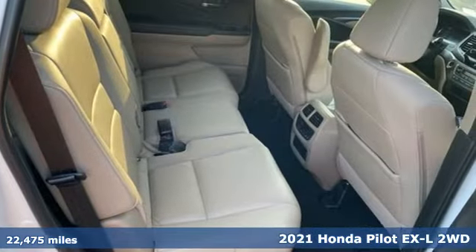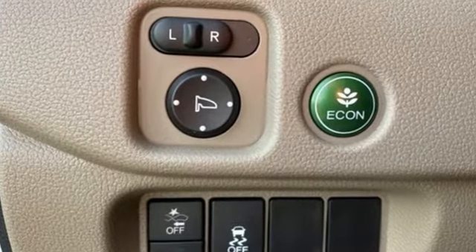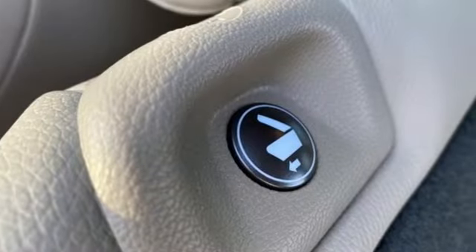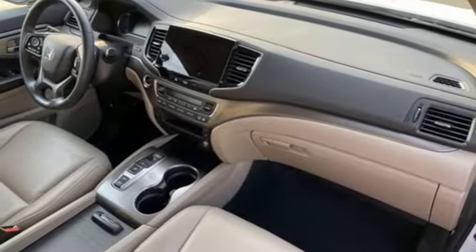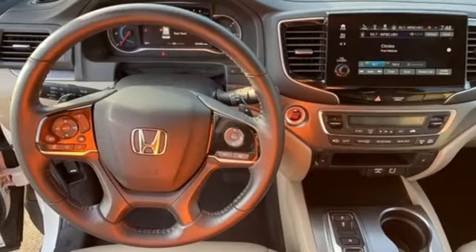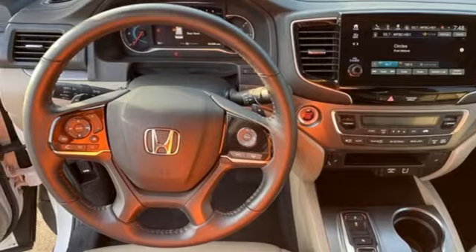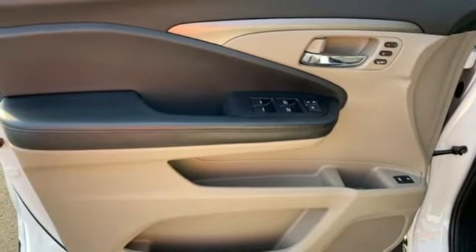It comes with all the amenities you need: automatic transmission, front heated leather bucket seats, streaming audio, auto dimming rear view mirror, dual zone climate control, memory exterior door mirror settings, external memory control, express open and close sliding and tilting sunroof, remote engine start, and V6 engine.